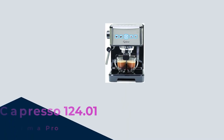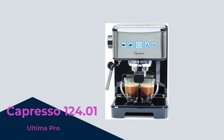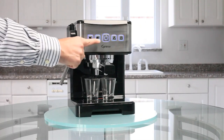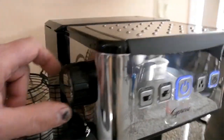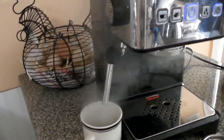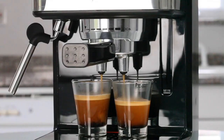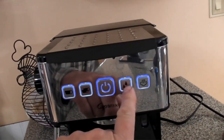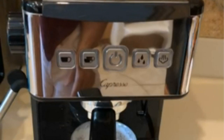Number 1. Get ready to take your coffee brewing to the next level with the Capresso 124.01 Ultima Pro Espresso Machine. Its sleek design and advanced programmability will leave you in awe. Imagine being able to customize every shot of espresso, adjusting the water and coffee amounts to achieve your perfect brew. The 15-bar pump system extracts rich flavors and creates that heavenly crema. With rapid heating and precise temperature control, the Ultima Pro ensures optimal brewing conditions.